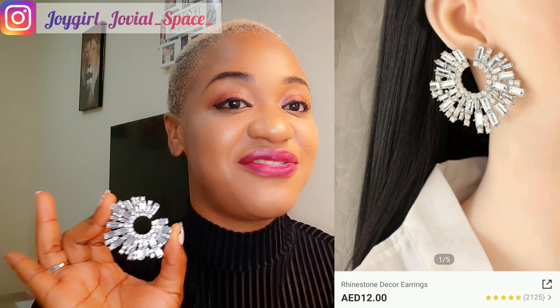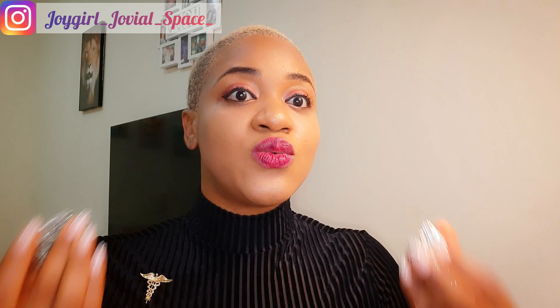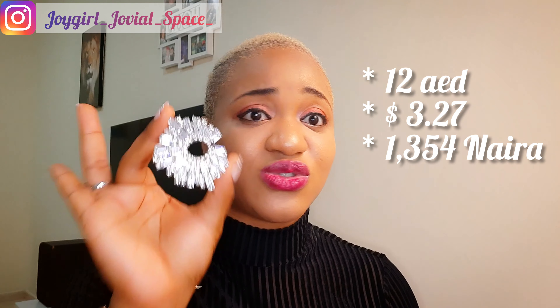This is earring number four. My earring collection will never be complete if I don't have crystals. One thing I love about crystals — crystals give you that rich vibe, that bougie vibe, that 'I'm all that' vibe. If you want a look that is elevated, put together, classy, looking rich — you need to grab your hands on these earrings. And the beautiful thing is that it's not expensive; I don't think these earrings are up to 2,000 Naira in Nigerian currency. So let me show you — let me try out the earrings.